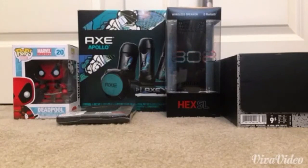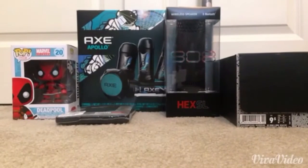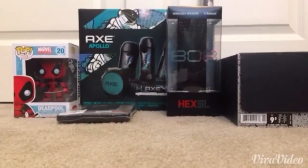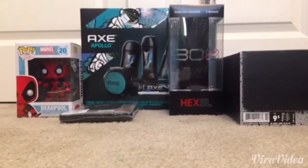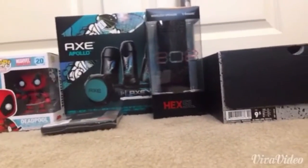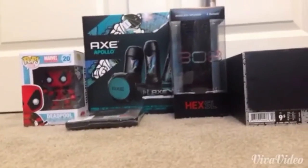Hey guys, this is vans1234 and today I'll be doing my Christmas video on what I got for Christmas. It's not Mega Bloks or anything related to Mega Bloks — it's really meaningful stuff. So yeah, let me show you what I got.